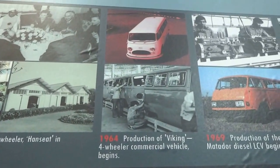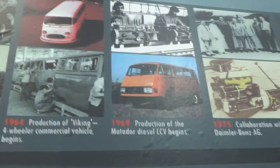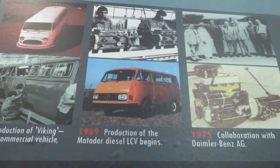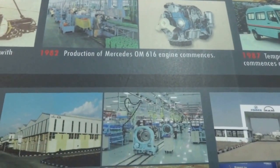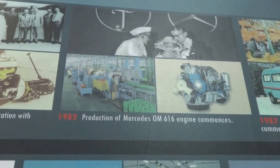Moving on to 1964, production of Viking four-wheeler commercial vehicle begins. Then there is 1969, production of the Matador diesel LCV. 1975, collaboration with Daimler-Benz, and this is something which is continued — if you look at the Force One SUV, there is the collaboration with Daimler there as well.